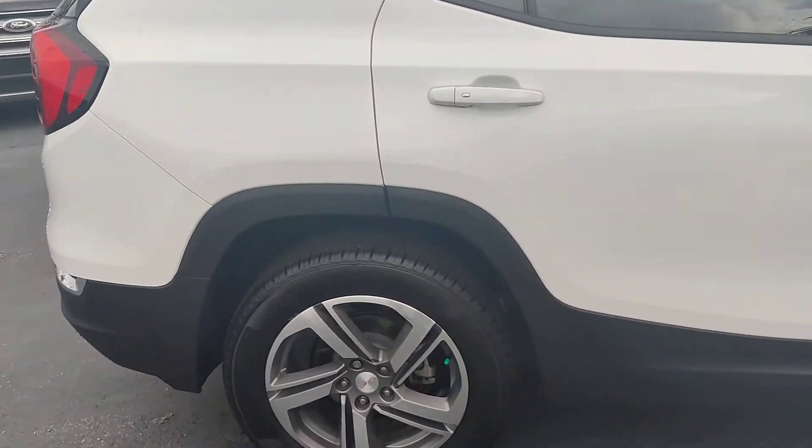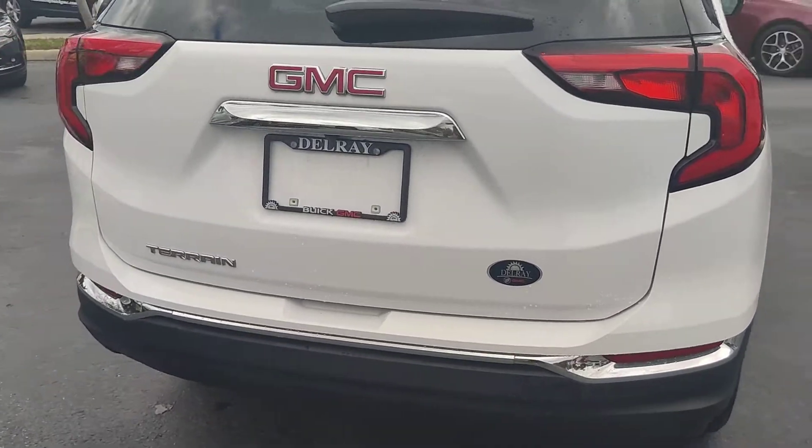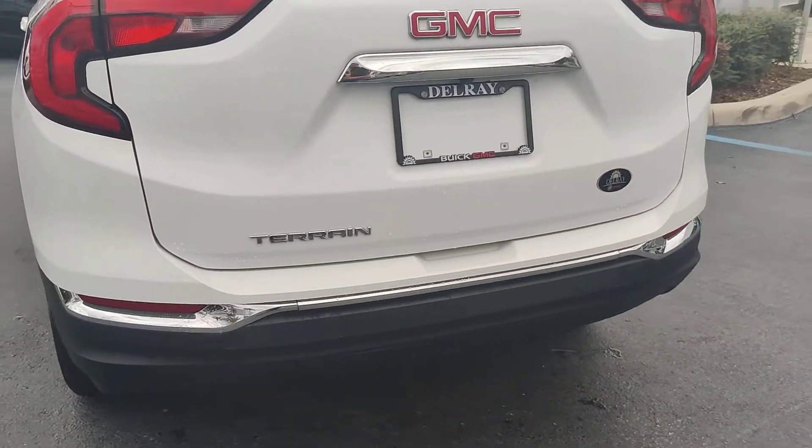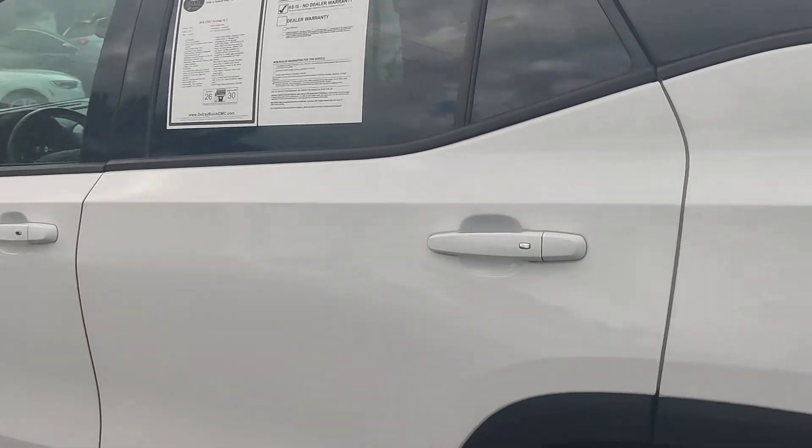Nice rims, great tires. It's a very nice looking car, white color. Backup camera on the back. It looks very nice all the way around.